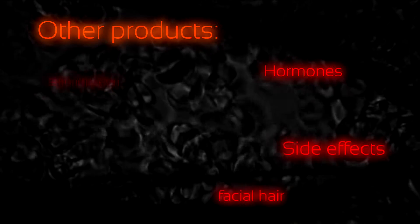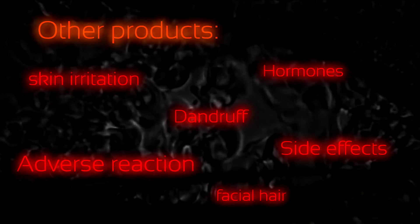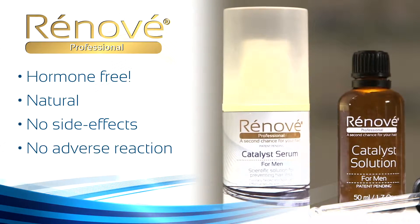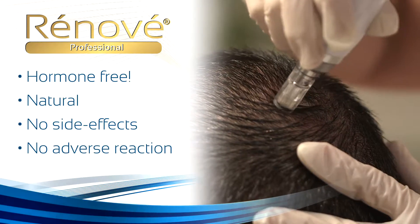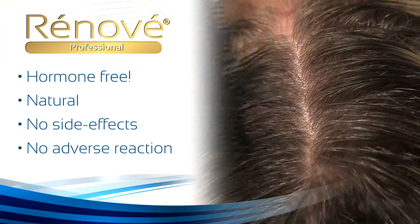Other hair loss treatment products are based on hormones and other drugs, with unwanted side effects and sometimes severe adverse reactions when treatment is stopped. Renovay is a hormone-free product based on increased blood circulation in the scalp and natural plant extracts. It has no side effects and no adverse effects whatsoever.